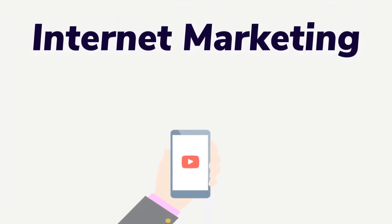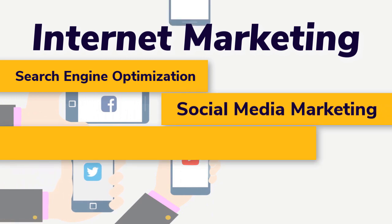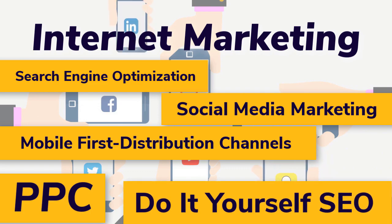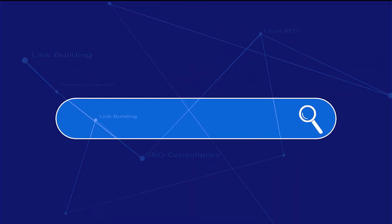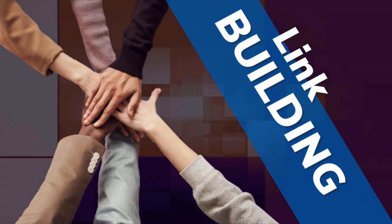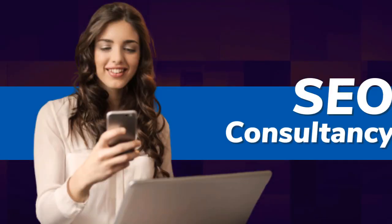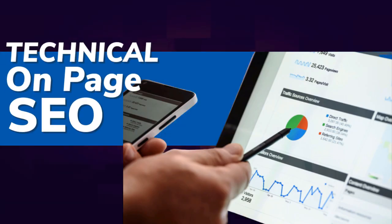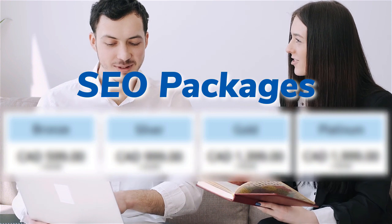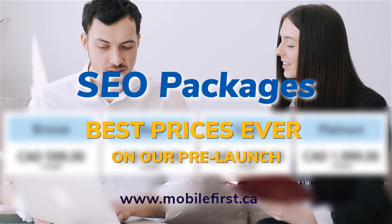Internet marketing and search engine optimization. Services include social media marketing, mobile first distribution channels, PPC, do-it-yourself SEO, link building, local SEO, and SEO consultancy. Technical on-page SEO packages available — best prices ever on our pre-launch. Check it out at mobilefirst.ca.